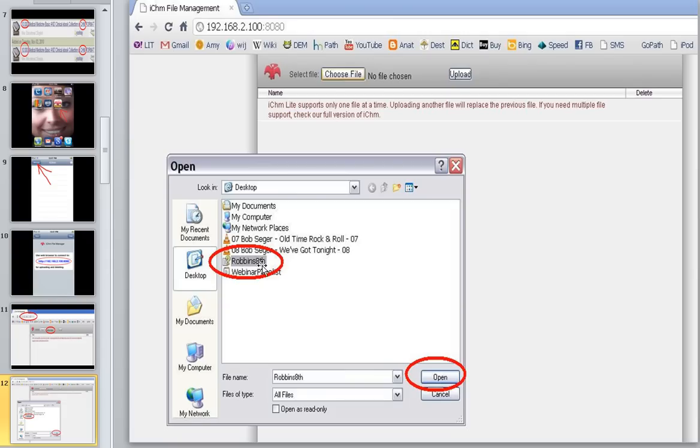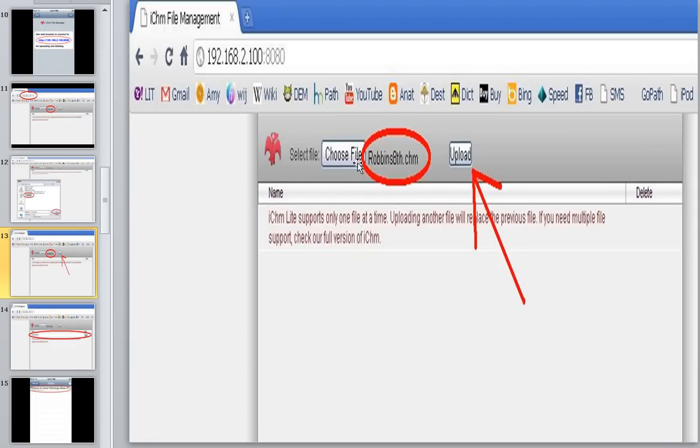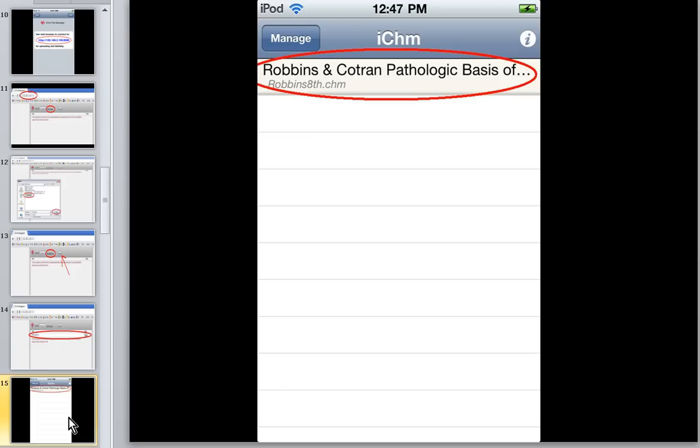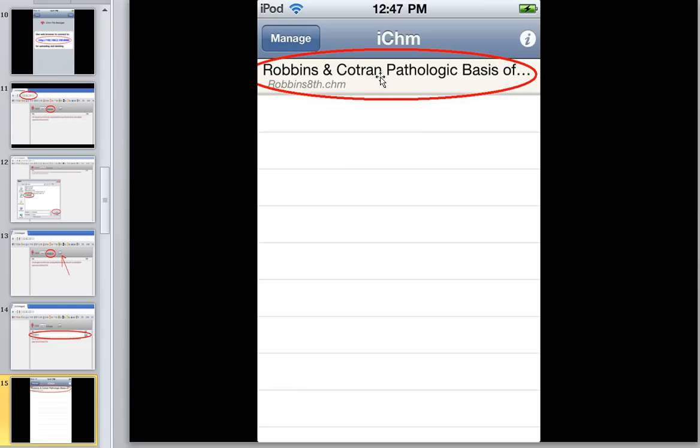Here's one I called Robbins 8, and as soon as you click the Open button it lets you know you've chosen that file. Then all you have to do in your browser is click the Upload button. Voilà — usually within a minute, even though a lot of CHM textbook files are very large (this one is about 65 megs, some are over a hundred), it will transfer very quickly because it's on the same network as your device. The phone does not have to be plugged into the USB on the computer. It's a very quick transfer and as soon as it's over you will see that your textbook is loaded.